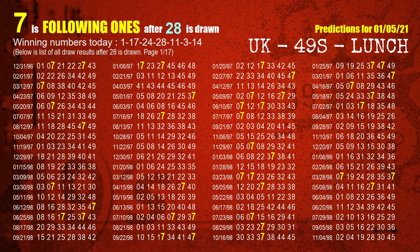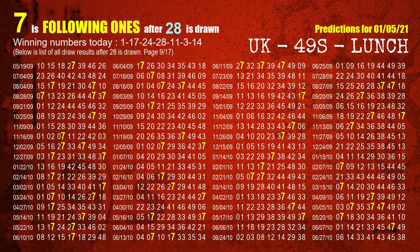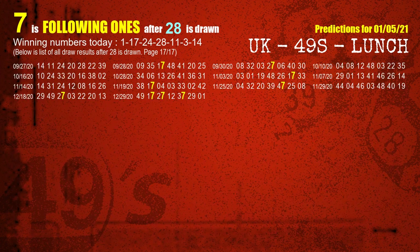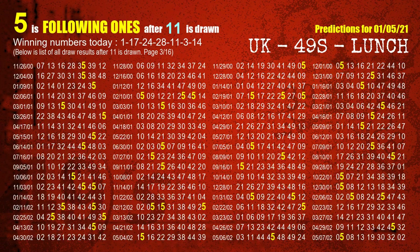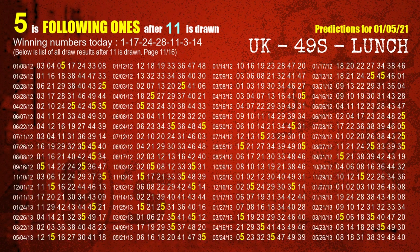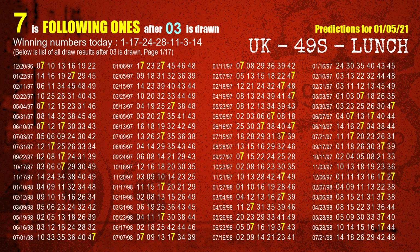The fourth winning number is 28; the most frequently following units digit is 7 when 28 is the winning number in the last draw. The fifth winning number is 11; the most frequently following units digit is 5. The sixth winning number is 03; the most frequently following units digit is 7 when 03 is the winning number in the last draw.